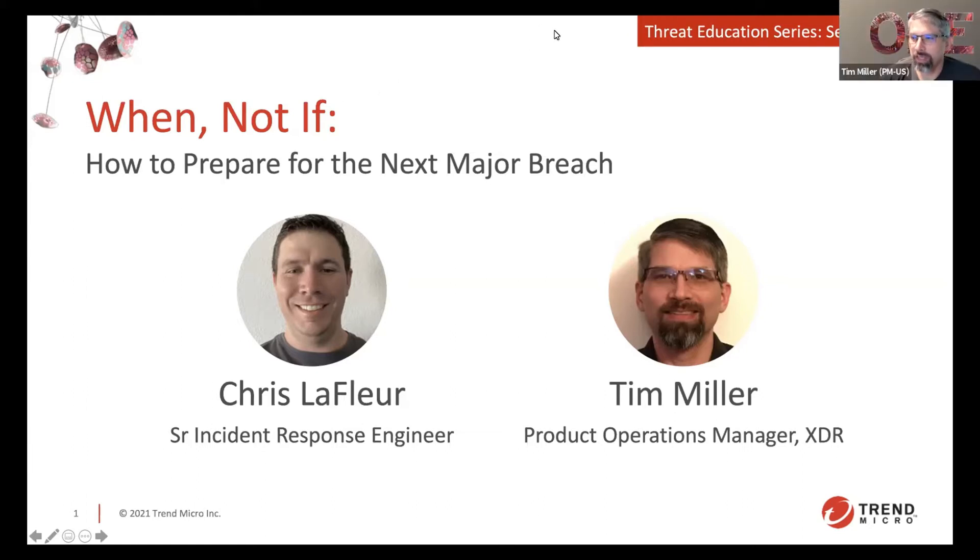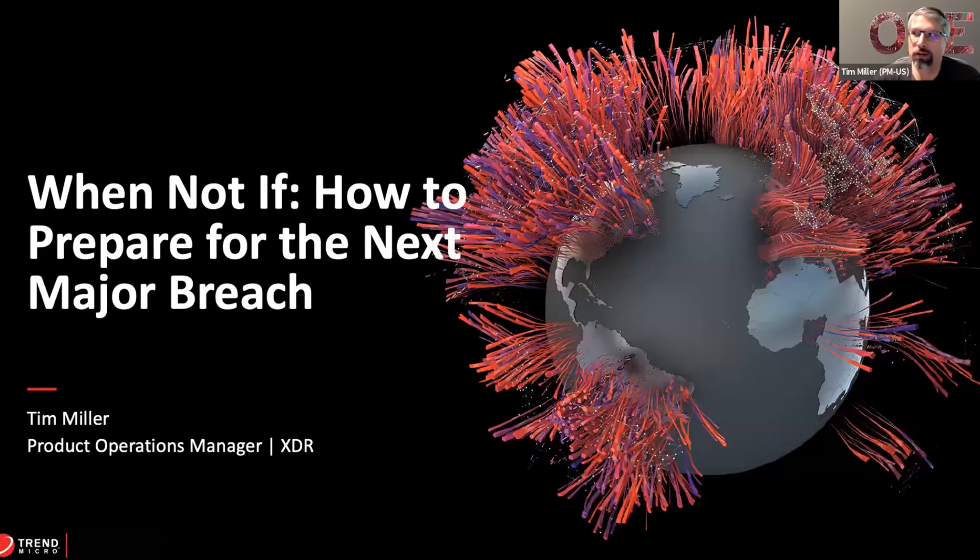Thanks Eric. Preferably, if you have questions, please put them in the Q&A — it can become cumbersome to find them in chat later if people start coming in rapid fire. Give me a quick second here. Alright, you guys should be seeing my screen now.